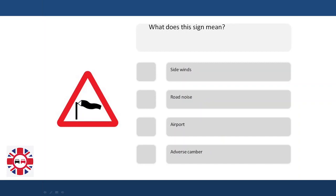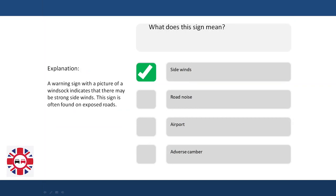What does a sign mean? Sidewinds? Road noise? Airport? Adverse camber? Explanation: A warning sign with a picture of a windsock indicates that there may be strong sidewinds. This sign is often found on exposed roads.